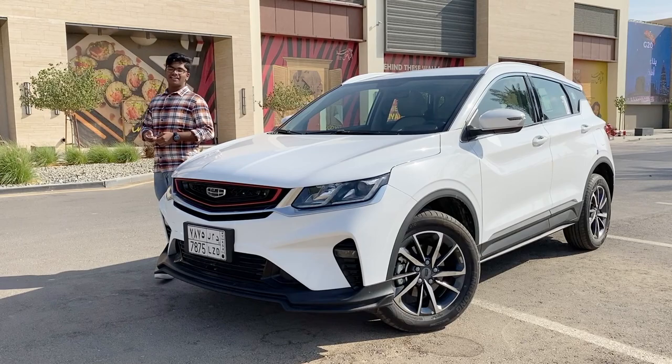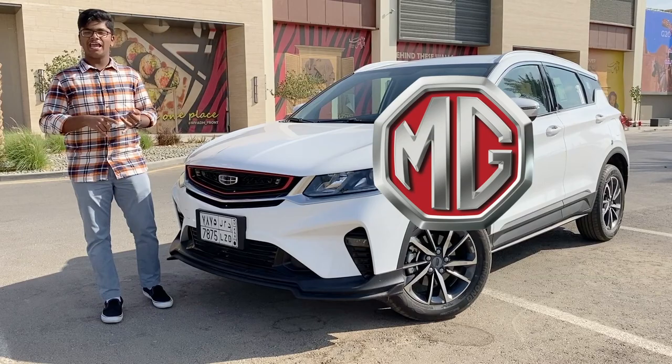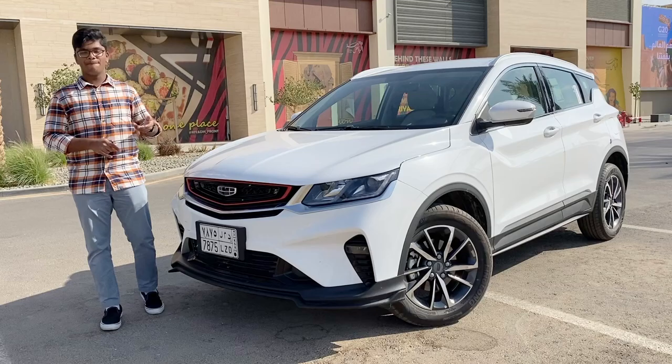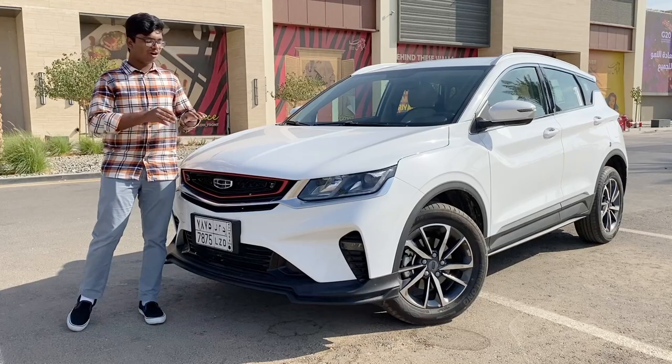There is no doubt that Chinese cars have taken up a large amount of car sales here in Saudi Arabia. Just go outside — the amount of Chinese cars you'll see from brands like GAC Motors, MG, Haval, Changan, and of course Geely are many. The factor that attracts people to these Chinese cars is the amount you pay and the amount of equipment that you get with that money.